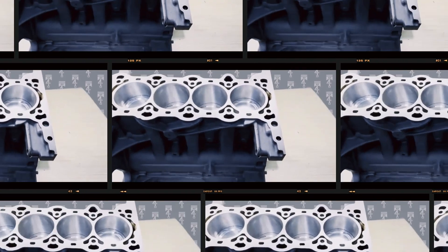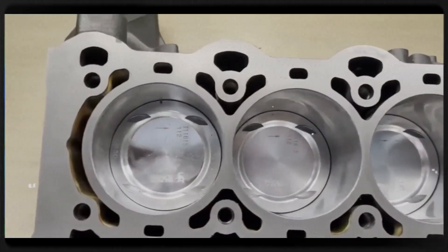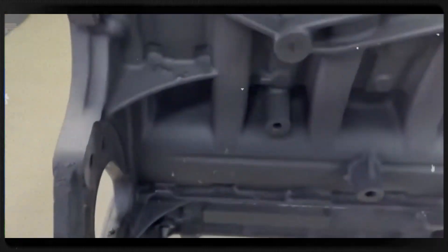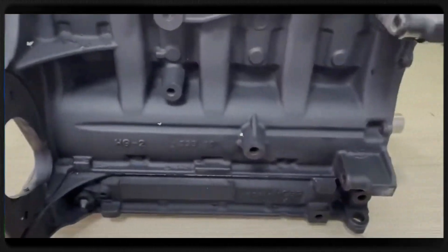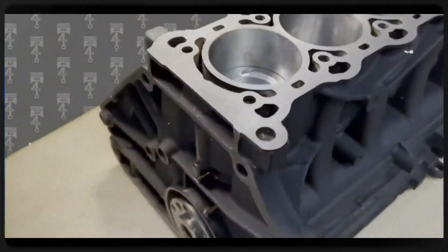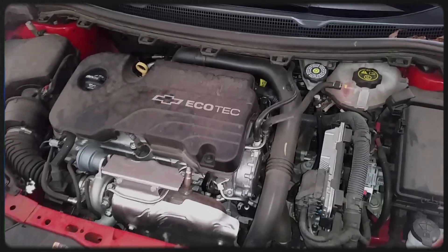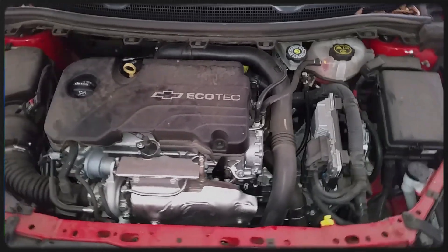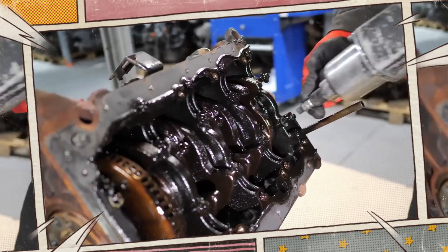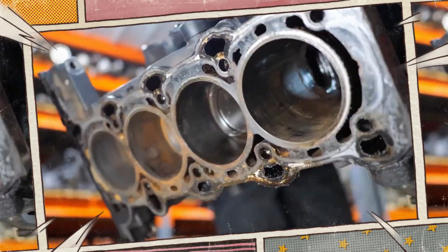The foundation of the LUJ/LUV engine is its robust grey cast iron cylinder block with five reinforced main bearings, offering excellent thermal stability under high pressure from the turbocharger. A unique hollow frame construction design contributes to weight reduction — approximately 20% lighter than traditional blocks — while maintaining structural integrity.